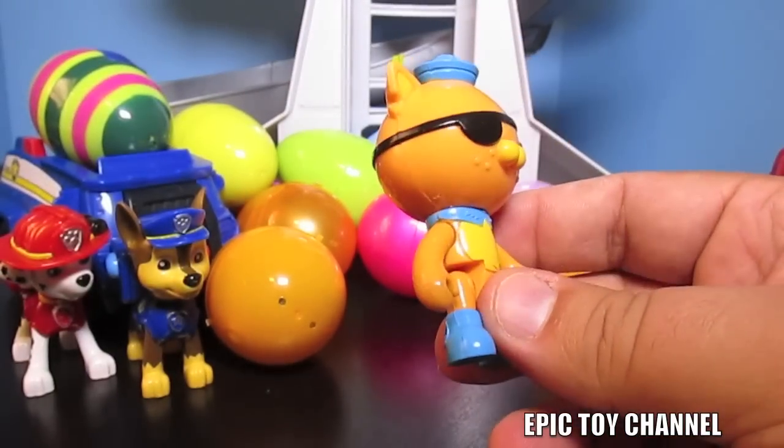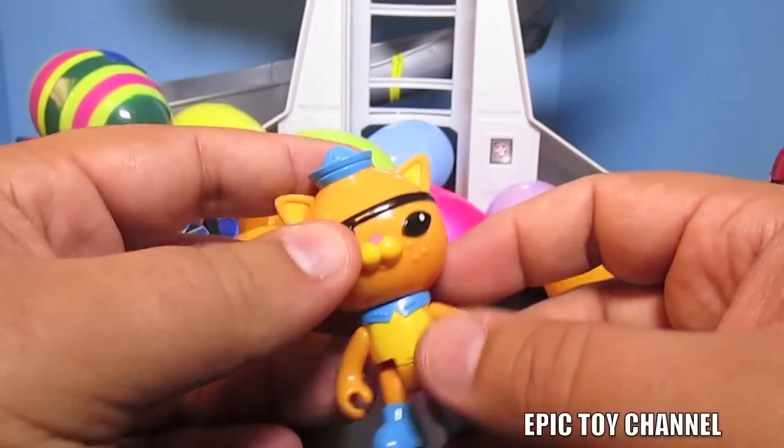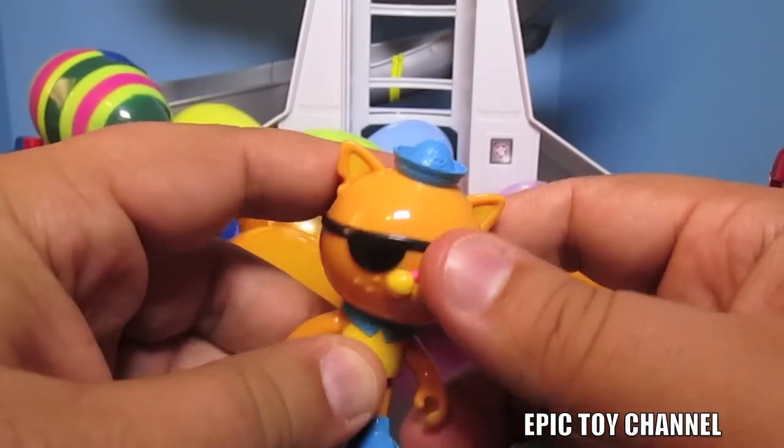That's Quasi from the Octonauts. We also have a ton of Octonauts toys - if you like the Octonauts, check them out on Epic Toy Channel. We play with their toys all the time.